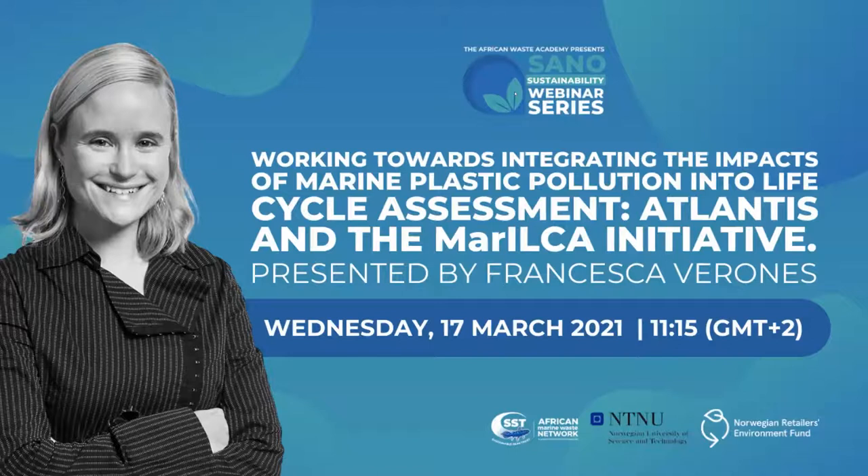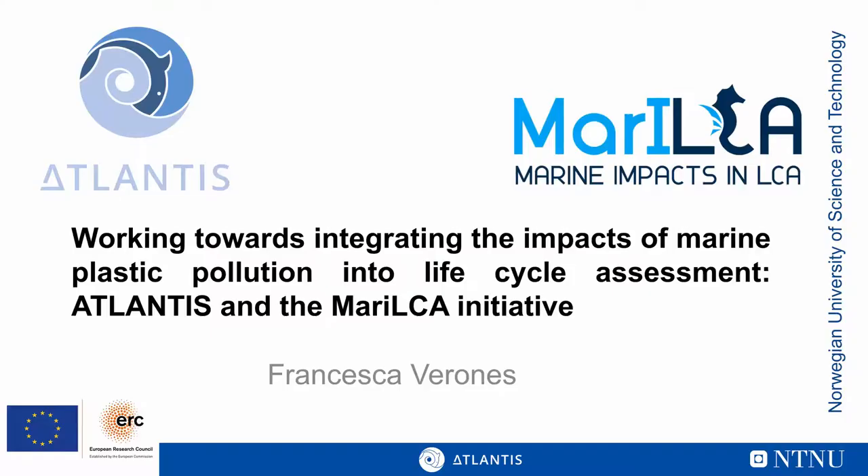Welcome everyone, and thanks so much for joining us this morning. We're privileged to be hearing from Francesca Verones, who will be speaking to us about the ATLANTIS and MARILCA initiatives, which look at integrating the impacts of marine plastic pollution into life cycle assessments. We're very excited to hear about this.